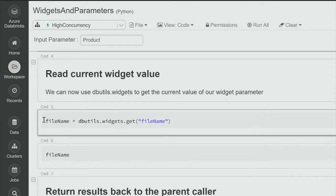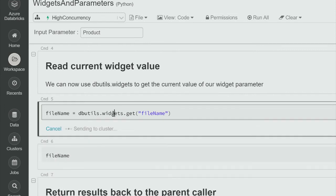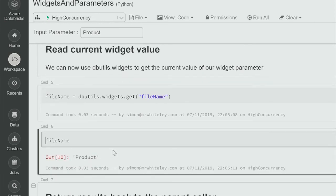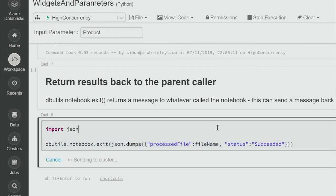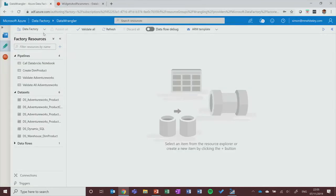To pass values back out: 'dbutils.notebook.exit' takes a string — whatever called your notebook gets that as its output parameter. I'm building up a JSON message as the exit value, so downstream steps in Data Factory can read it. For example: if the rejected row count is more than zero, send an email or alert. That makes data validation straightforward — it's passing parameters in via widgets and passing results back out via notebook exit.